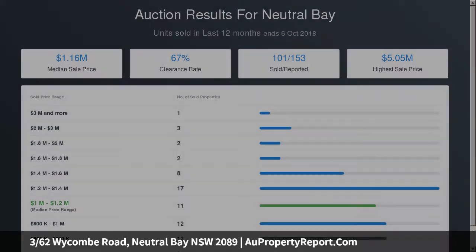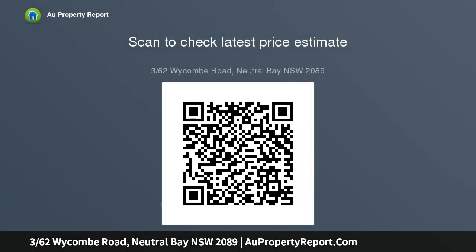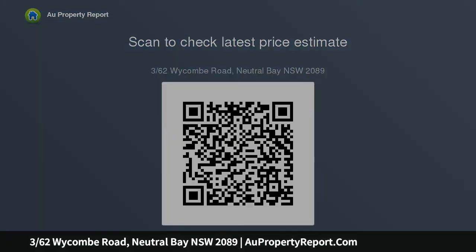Well-maintained C1904 Federation building in a premier location, single lock-up garage on title — a superior low maintenance residence.